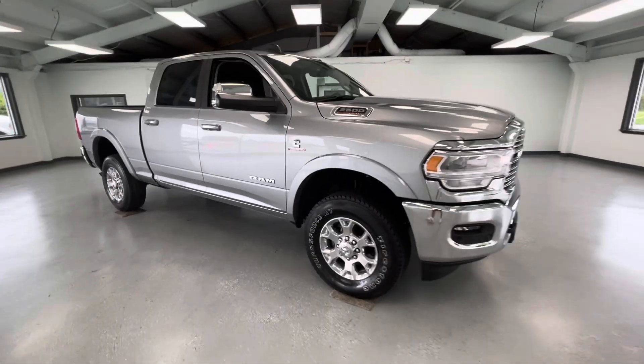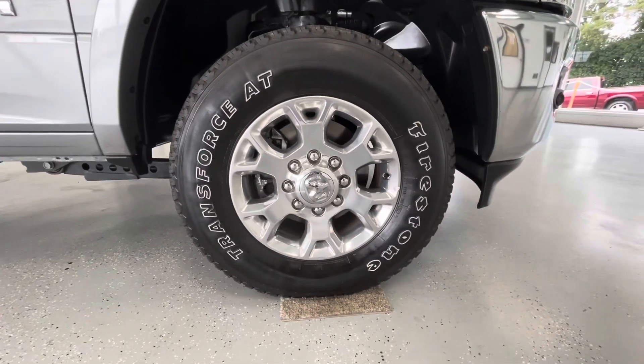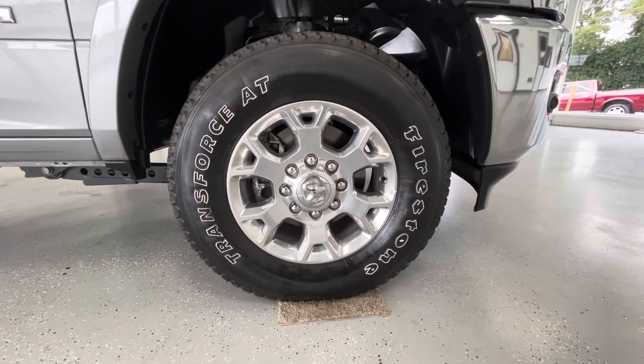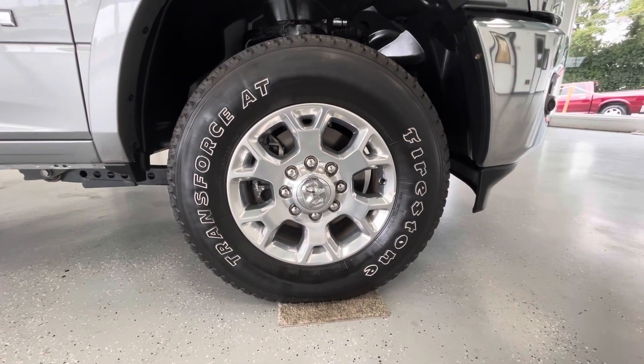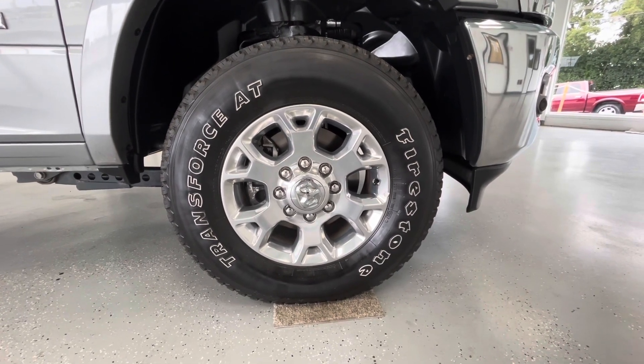As we make our way to the side, let's take a second and look at these wheels. They are the beautiful aluminum 18-inch wheels with 275/70 like-new tires all the way around. Not to mention, these are the on- and off-road tires.